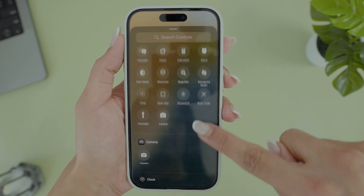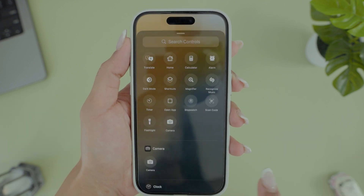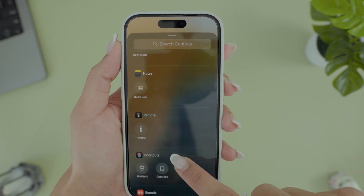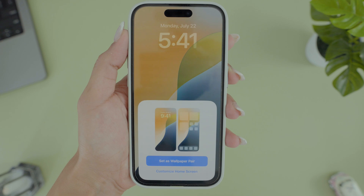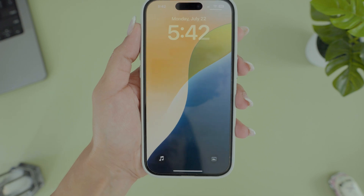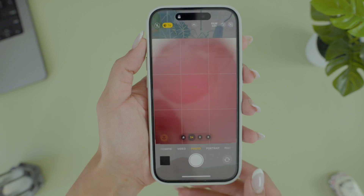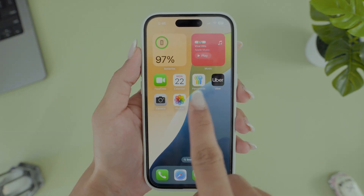You can change the controls on the lock screen. Hold down and tap on Customize, then choose the lock screen to change those corner app shortcuts. You can pick from a bunch of options like opening your favorite apps directly from the lock screen — for me it's Apple Music for walks and workouts, and also the Notes app to quickly write down my ideas. Don't worry about the camera app — you can still swipe right on the lock screen to open it.